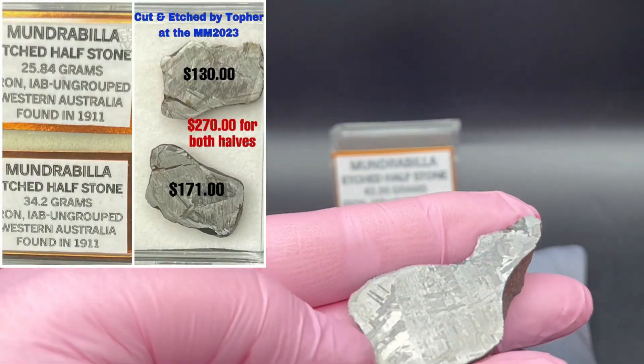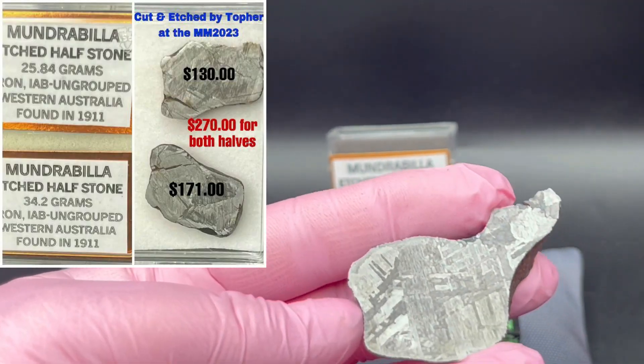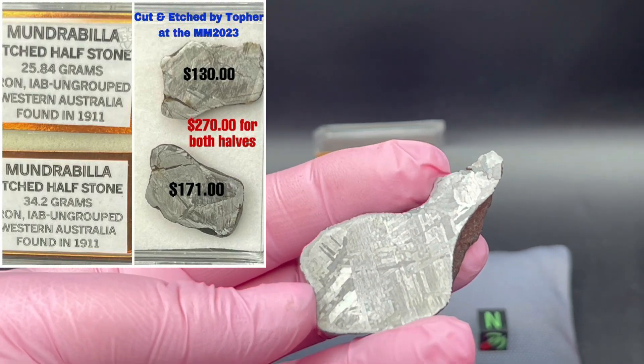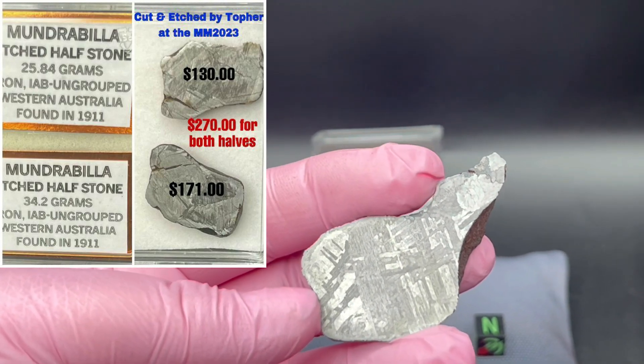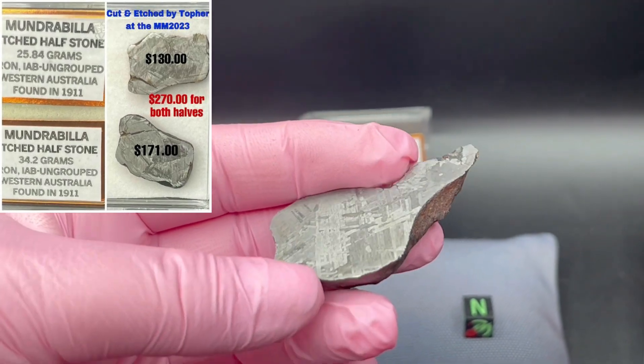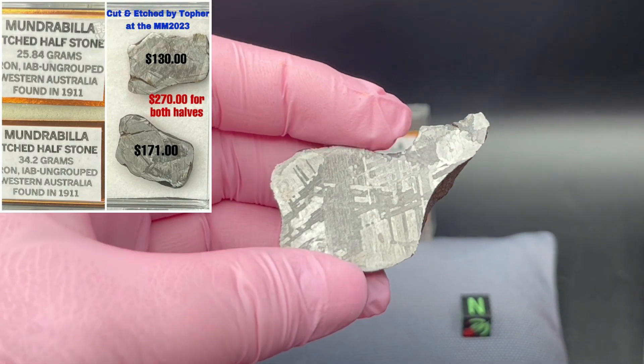These were very satisfying for Topher to work on. The whole process — the purchasing, the cutting, the etching — was done within a few days. It was a lot of fun for him and his friends at the mansion.